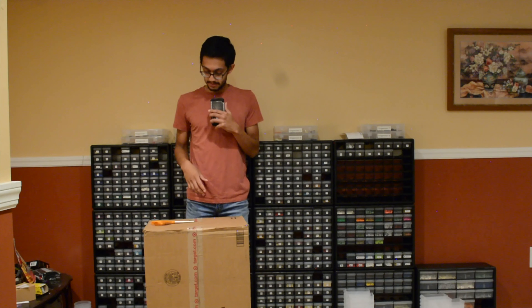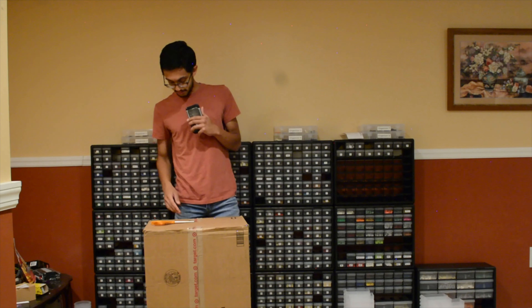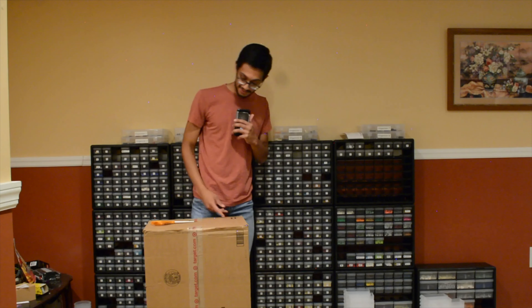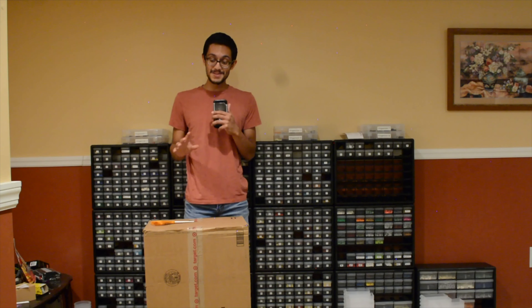As you can probably tell, I have a fairly large package in front of me. It's honestly kind of difficult to show you the scale of this — it's right around my hip, so it's about three feet by one foot. It is a huge box.